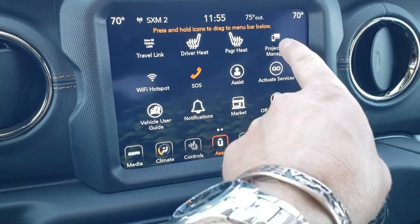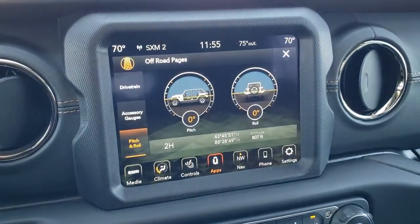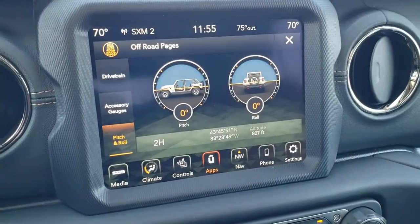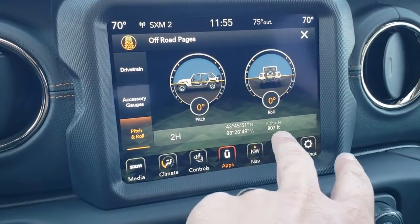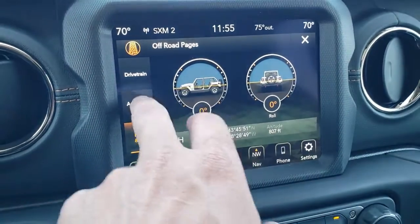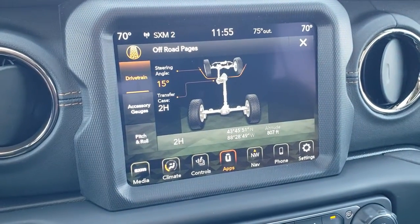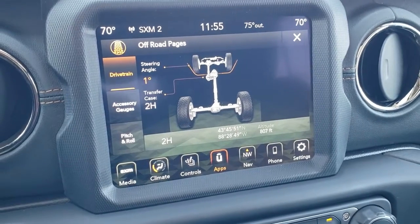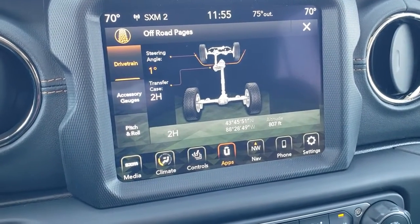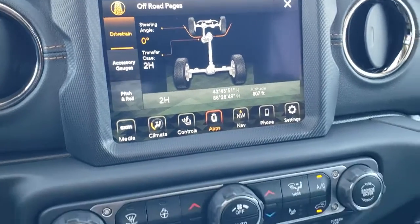The off-road pages are pretty cool — you get your pitch and roll display. I'm on perfectly flat ground right now, but you also have your latitude, longitude, and altitude. You've got your accessory gauges, and you also have your drivetrain info including your steering angle — as you turn the steering wheel you can see what angle you're at. And then your transfer case shows whether you're in two-wheel drive, four-wheel drive, or four-wheel drive low.